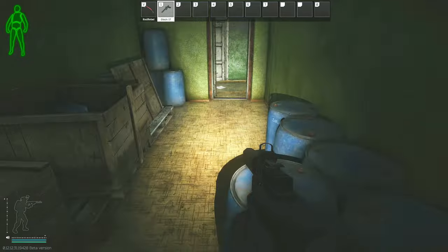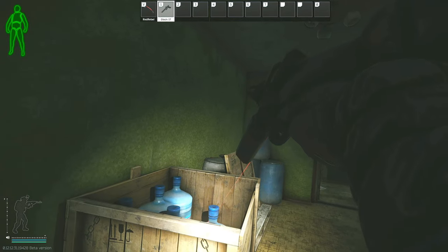For this task you will have to survive and extract the raid. If you do happen to die then you will have to come back and retry the task.